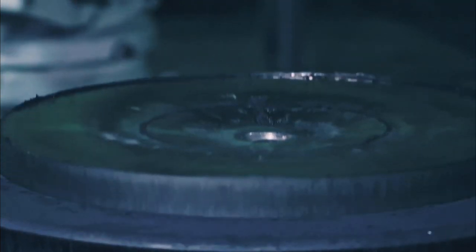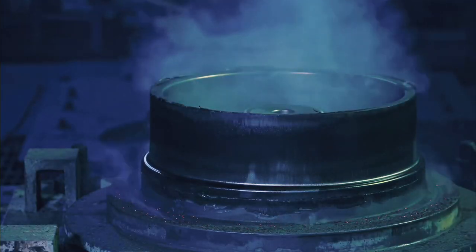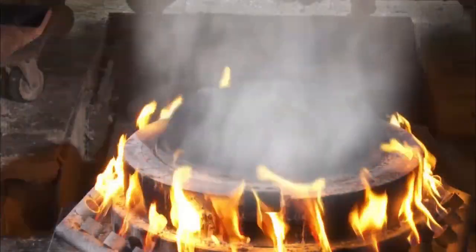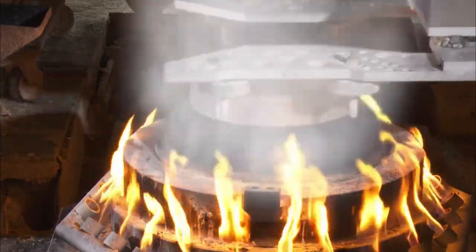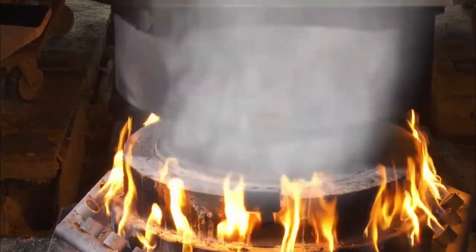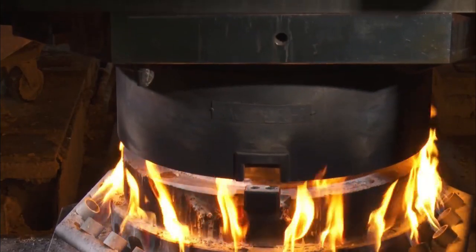The engineering and design of the wheels is where the process starts. Engineers take into account things like weight, size, load capacity, and attractive design. To produce accurate 3D models, computer-aided design software is frequently utilized.